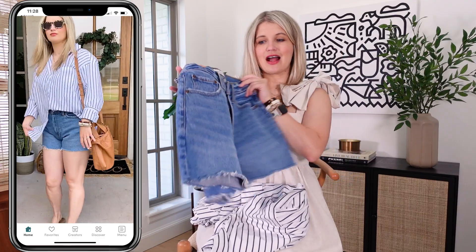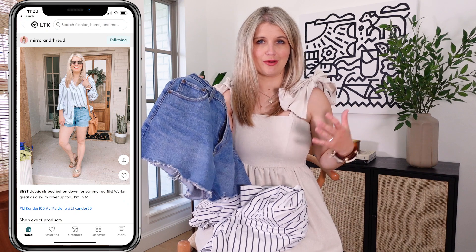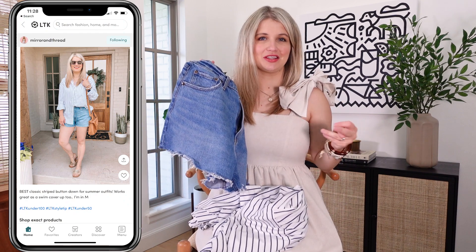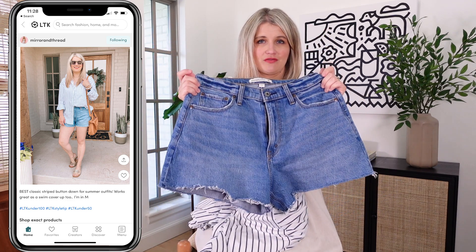They are nice and high rise with a little bit of length to them, so they're not like booty shorts where you have to worry about things coming out. I feel like the length is really appropriate and they fit super nicely and are very comfortable.